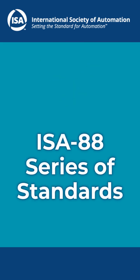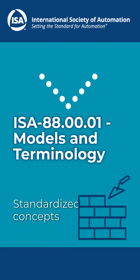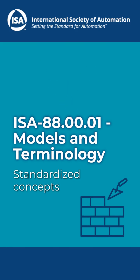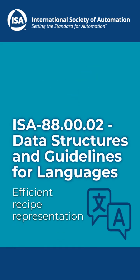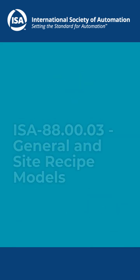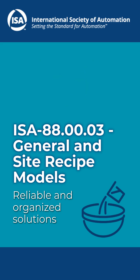Here's how ISA88 makes your batch production a breeze. Build a solid foundation with standardized concepts, ensuring everyone's speaking the same language. Master recipe representation with clear, efficient data models and language guidelines. Tired of inconsistent recipe management? This part's got your back with reliable, organized solutions.